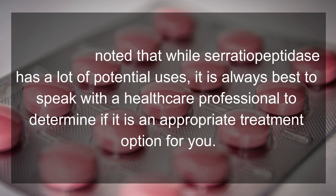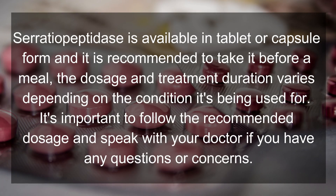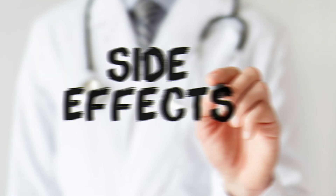Dosage and administration. Serratia peptidase is available in tablet or capsule form, and it is recommended to take it before a meal. The dosage and treatment duration varies depending on the condition it is being used for. It is important to follow the recommended dosage and speak with your doctor if you have any questions or concerns.